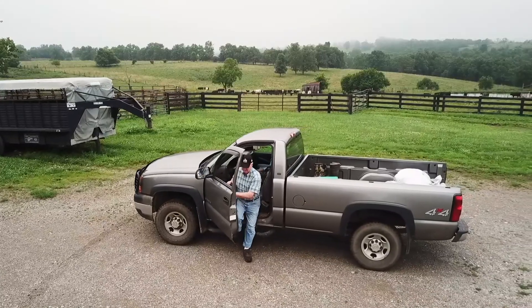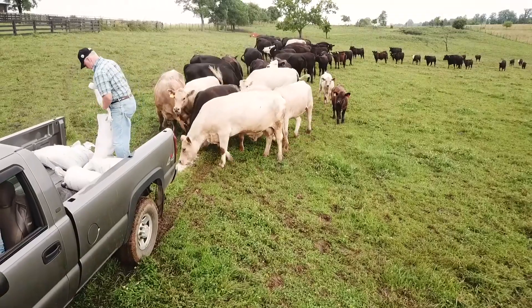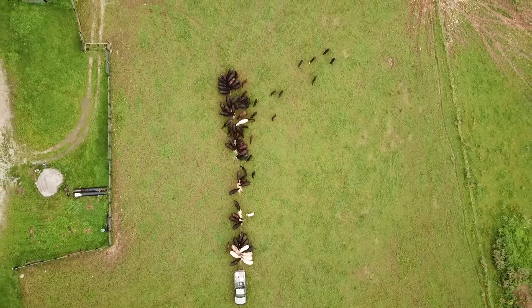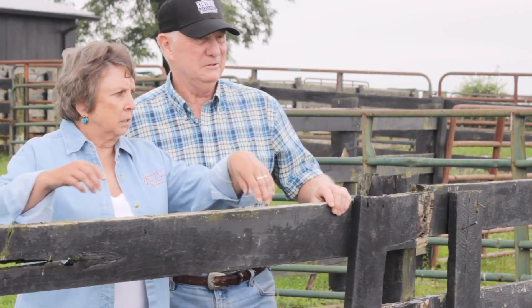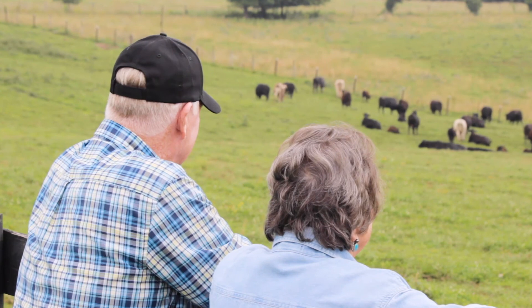We have been involved in farming literally all of our lives. I started out on this farm with my dad several years ago. In years past we've done quite a bit of backgrounding of calves, but right now we're involved with a cow-calf operation — we're a spring calving herd. We've been beef producers for at least the last 35 years. My father was a farmer, my grandfather was a farmer, and in Jessamine County you had to cooperate with your neighbors to get anything done.